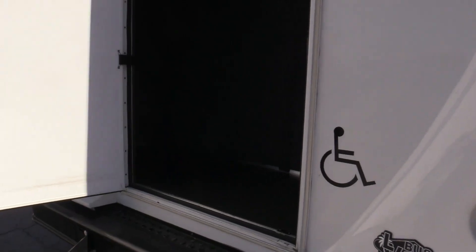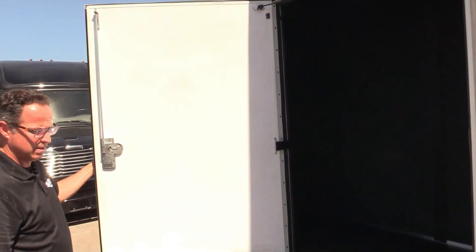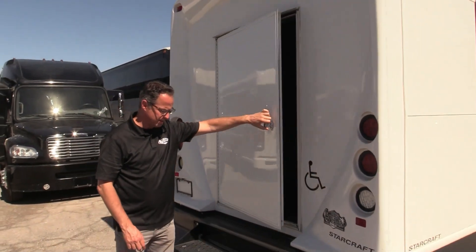Let's check out the luggage compartment. That is clean — that's in great shape. That door, look how clean that is. Door's nice and solid.